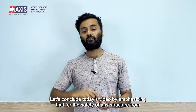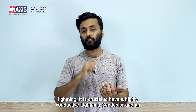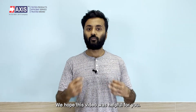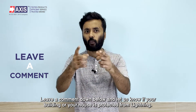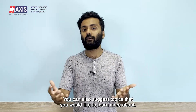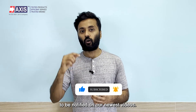For the safety of any structure from lightning, it is crucial to have a highly conductive lightning conductor and an effective lightning protection system. We hope this video was helpful. Follow our channel for more videos on earthing, lightning protection, and other electrical systems. Leave a comment below and let us know if your building or house is protected from lightning, and feel free to suggest topics you'd like to learn more about. Don't forget to like and subscribe, and click the bell icon to be notified of our newest videos.